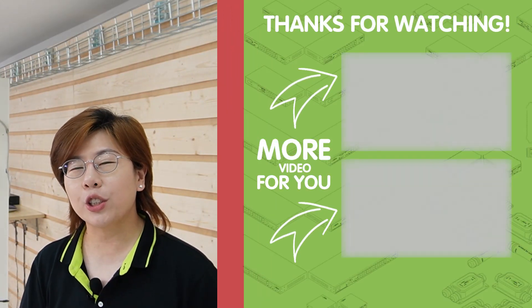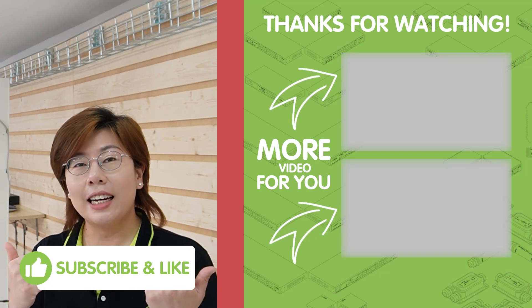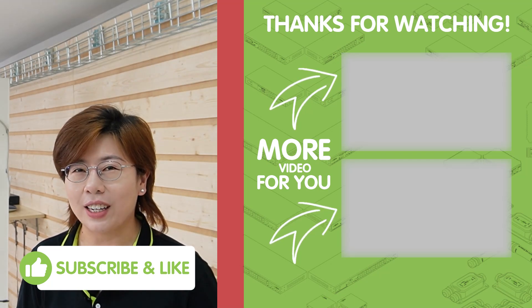Thank you very much for joining us. Before you go, please don't forget to like, share, and subscribe for more tech tips and tutorials. I'll see you in the next video.